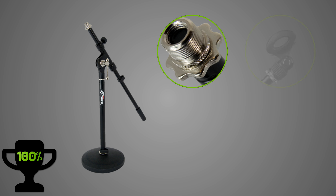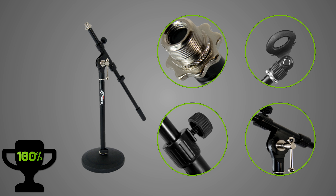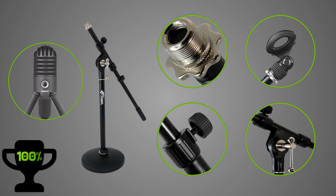Up until now I always had my microphone placed directly on the desk in front of me, and with the change to this microphone stand, recording has become a lot more comfortable for me. The microphone stand is very flexible and adjustable in several places, and on top of that it also wasn't that expensive. The most important thing for me was the fact that I could screw a microphone on, because I'm using the Samson Meteor microphone and that has a screw thread in the bottom.